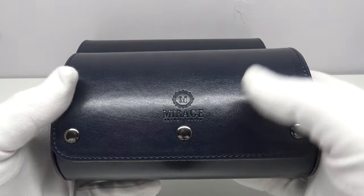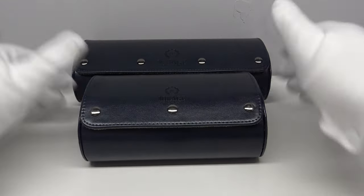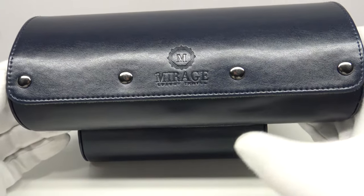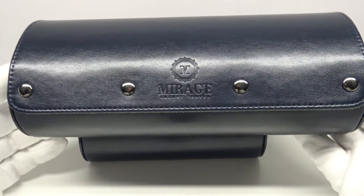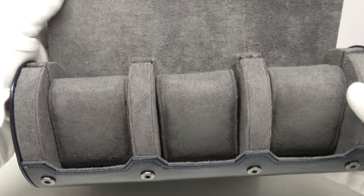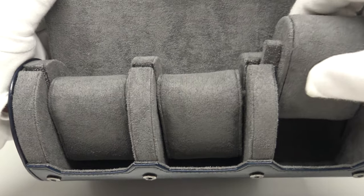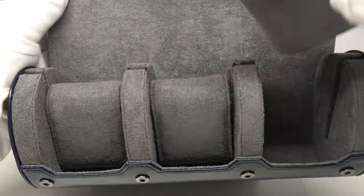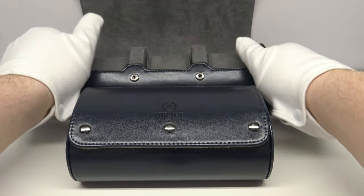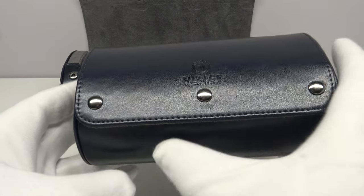This is the midnight blue colour option, my personal favourite. I previously reviewed the three-watch roll as you can see behind me, and I was so impressed with the product that I messaged Mirage Luxury Travel and asked them to send me the two-watch version for comparison. The three-watch travel roll has the same design and grey velour interior with three compartments and three padded pillow cushions. This two-watch version is exactly the same design format except it has three metal poppers instead of four and two compartments.